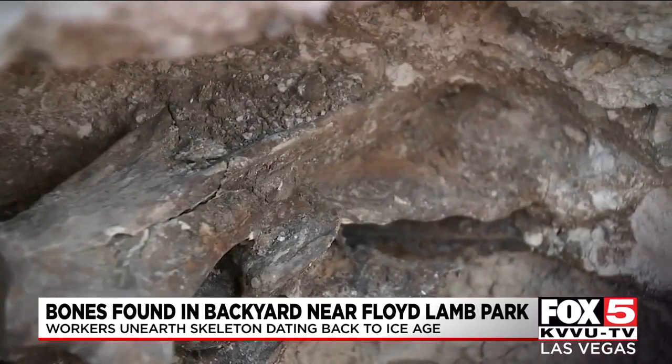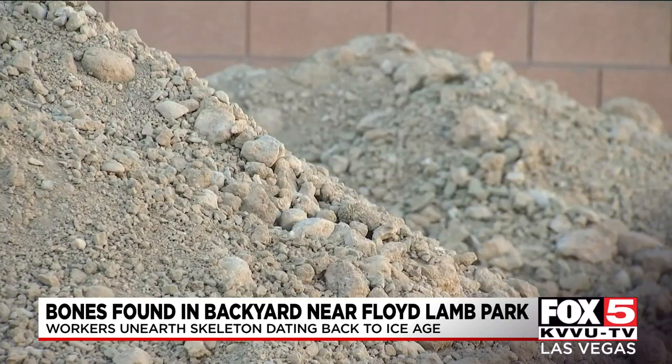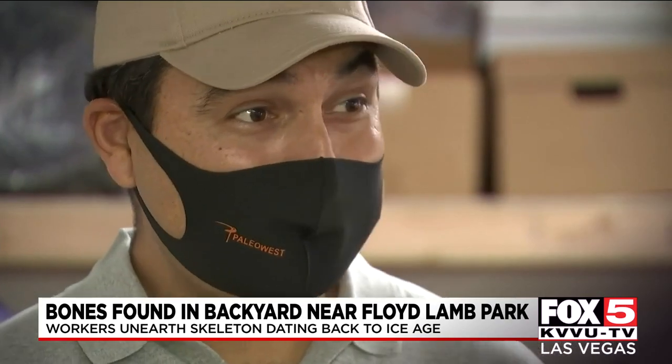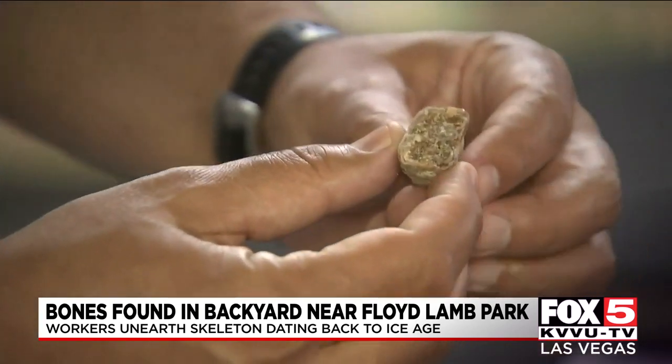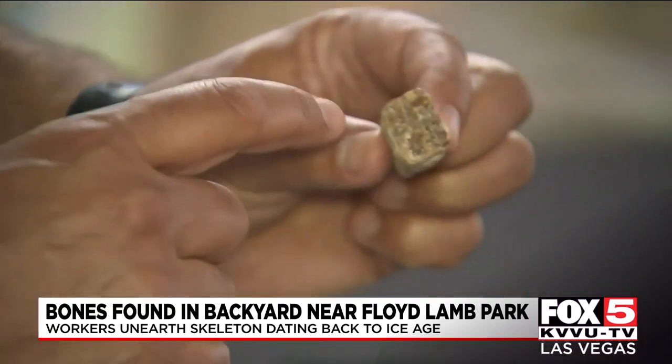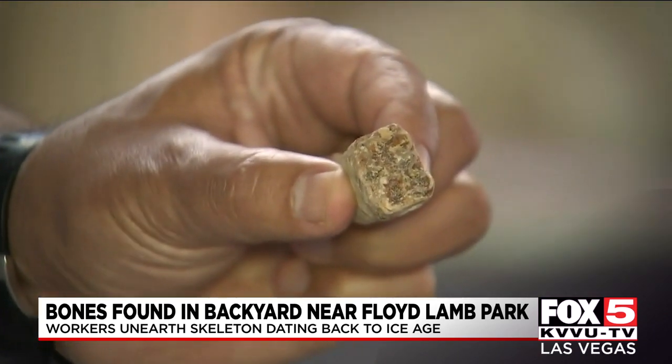Police told Matthew Perkins and his husband it was up to them what they wanted to do — cover it up with construction or throw it away. Instead, the couple got in touch with a local paleontologist. These bones will allow us to identify which species of horse this is by these little wiggles of enamel, which are specific to each species.